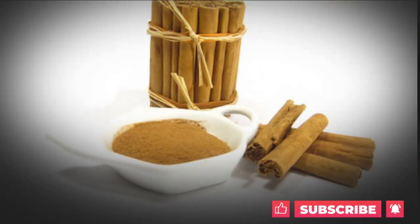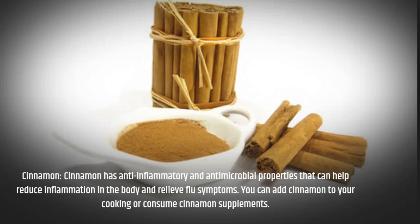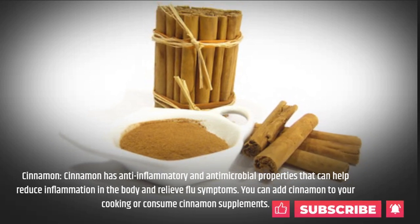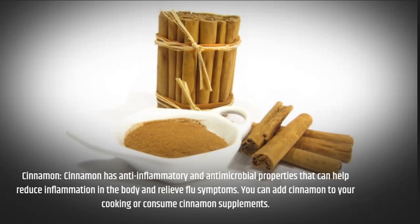Cinnamon has anti-inflammatory and antimicrobial properties that can help reduce inflammation in the body and relieve flu symptoms. You can add cinnamon to your cooking or consume cinnamon supplements.